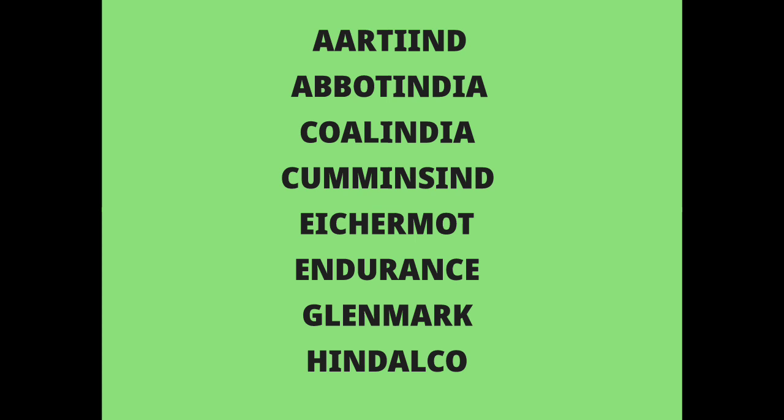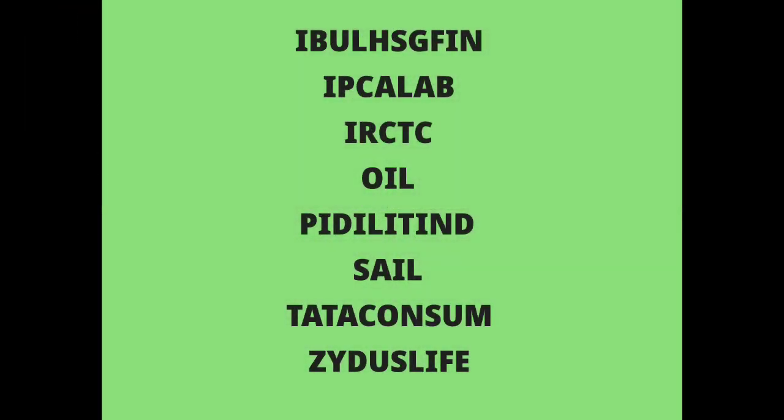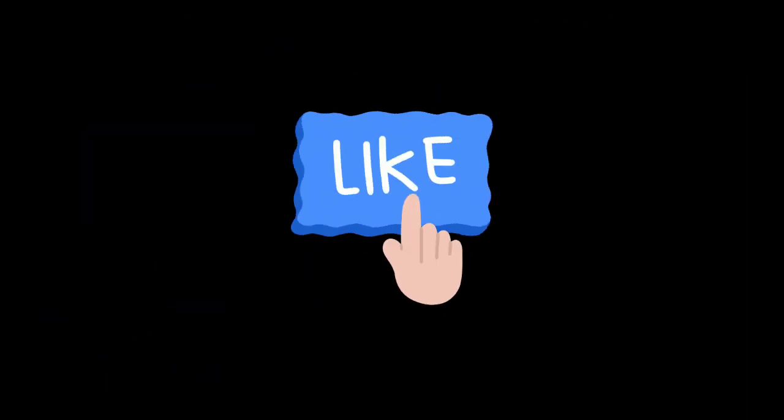The Q1 results for 10th August are: Aarti Industries, Adani India, Coal India, Cummins Industries, Eicher Motors, Endurance, Glenmark, Hindalco, IBU Housing Finance, IPCA Labs, IRCTC, Oil India, PD Lite Industries, Tata Consumer, and Zydus Life.